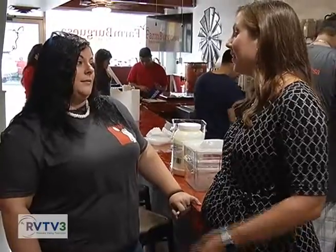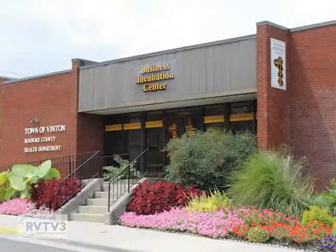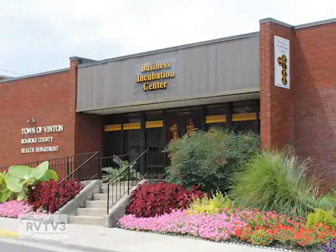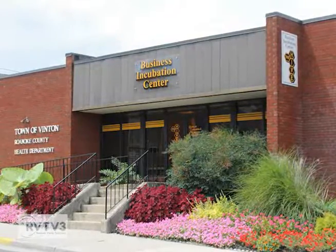And the Hive and the Gauntlet are right next door, so if you ever need more resources you can just walk on over there. They're so happy to help you — they're welcoming. Old business, new business, they'll help anybody out.